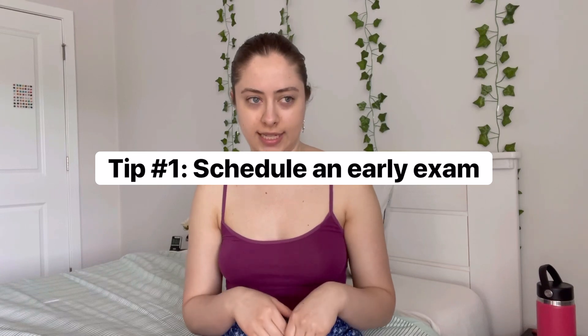I'm going to start with things that you can do before the exam as part of the preparation process. The first thing is to schedule an early exam — meaning schedule the earliest exam available in the day, so schedule an 8 a.m. exam over a 12 p.m. or 3 p.m. exam.